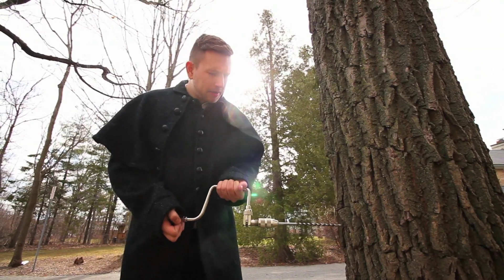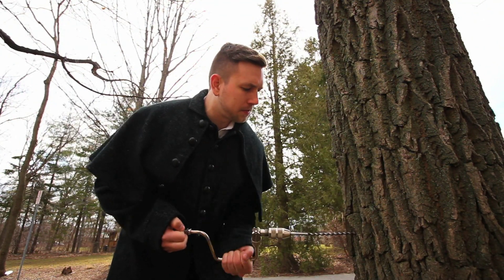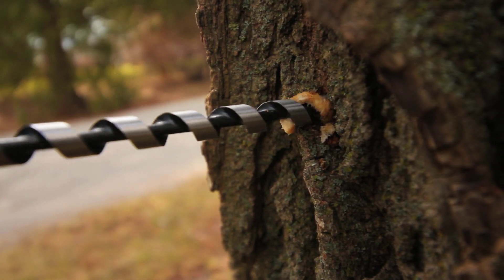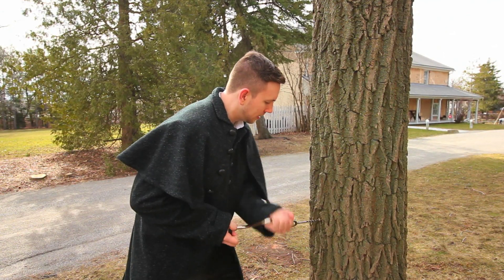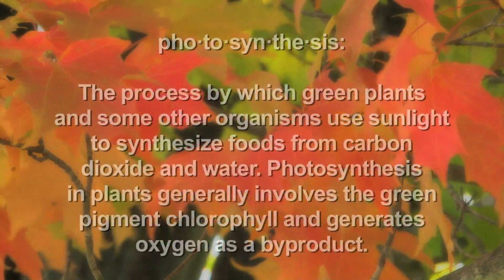Maple sap is approximately made up of 98% water and 2% sugar. Sap is made by the tree, which means the tree can produce its own food. During the summer, carbon dioxide from the air is absorbed by the tree's leaves and combines with chlorophyll. The strong summer sun provides energy to bond the carbon dioxide and chlorophyll to make sugar. This is a process called photosynthesis.